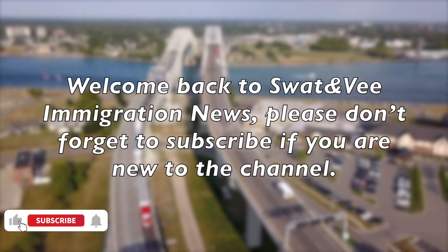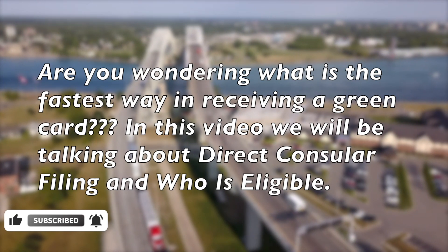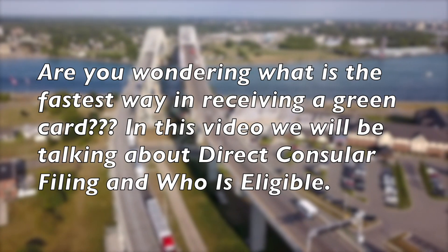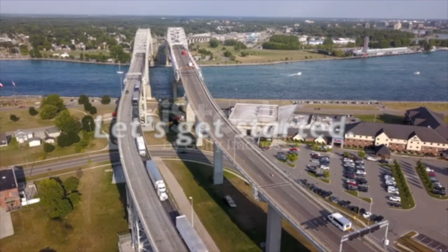Welcome back to Stride and V-migration News. Please don't forget to subscribe if you are new to the channel. Are you wondering what is the fastest way to receive a green card? In this video, we will be talking about direct consular filing and who is eligible. Let's get started.